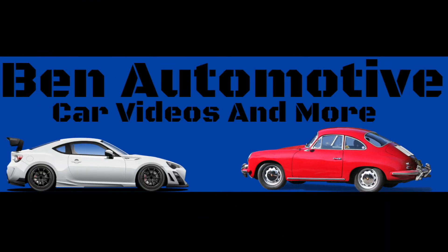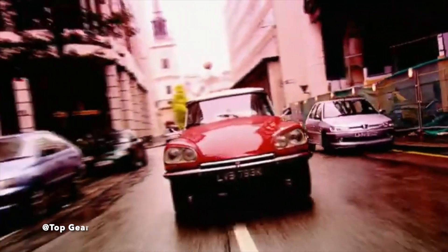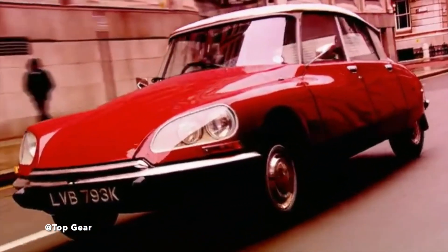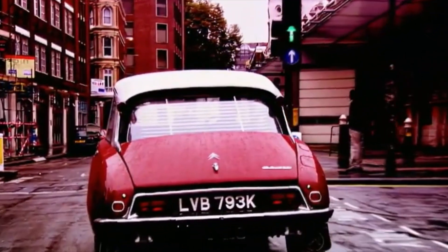I hope you enjoyed this quick little look at Citroen's fascinating hydropneumatic suspension. Remember to like, share, and subscribe. And if this video gets a thousand likes and 20,000 views, I will re-record the entirety of this video completely spoken in French by me.